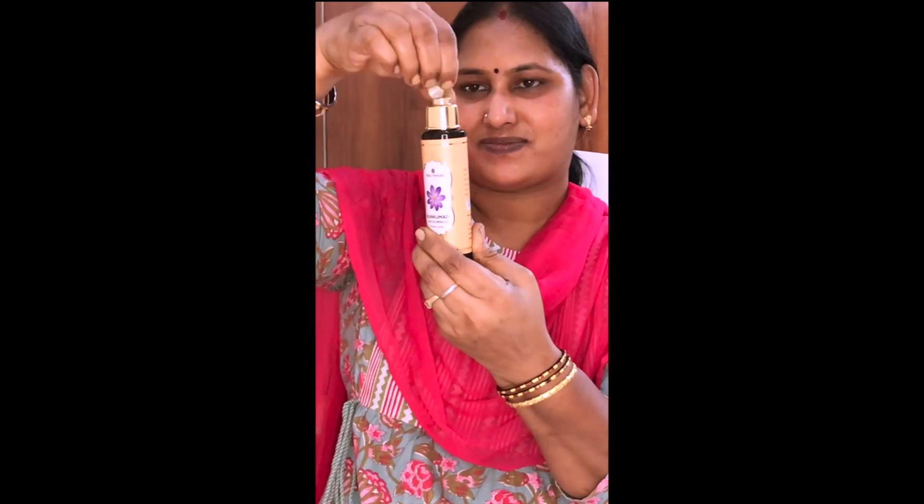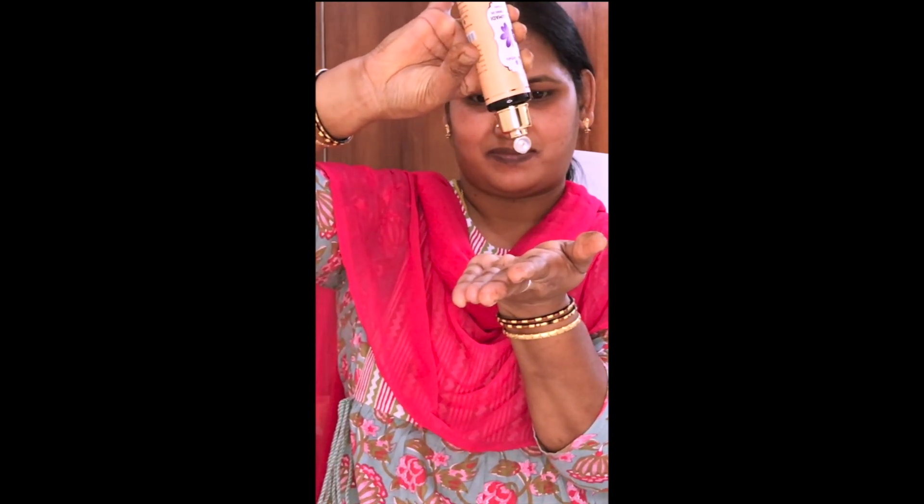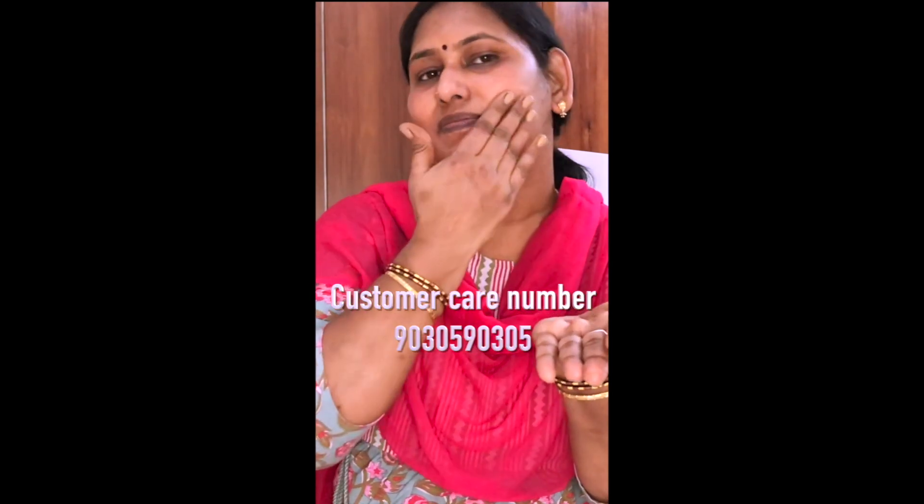In the market, there are fake Baloo Herbals products. So you can order the original oil from their website: www.balooherbals.com, or by calling the number 9030590305.